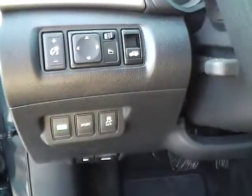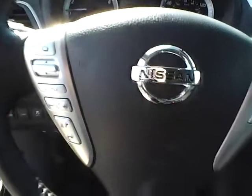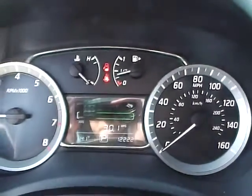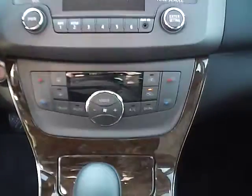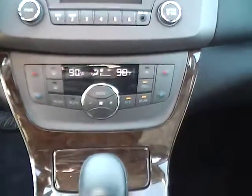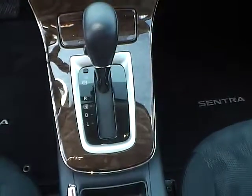Also have traction control, eco mode, a 3-spoke steering wheel leather wrapped with audio controls and Bluetooth, CD player, MP3 playback, auxiliary audio input, dual zone climate control, wood grain trim throughout, automatic transmission, and push button start.